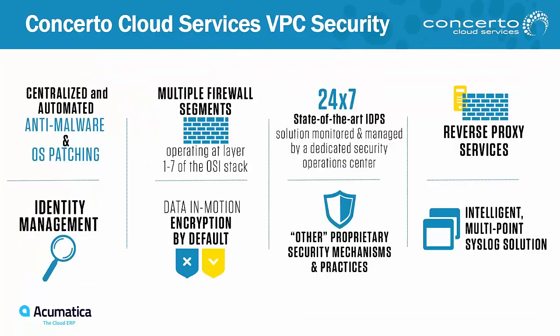Some of the security that comes standard — and these are standard offerings — includes centralized and automated anti-malware and OS patching, which is very important. We've got malware, ransomware, and all different types of hackers trying to get into your systems on a daily basis. It happens to everybody, regardless of size. We take away that headache and manage it for you. Identity management, firewall, and encryption all come standard as an offering for Concerto with your Acumatica ERP software.